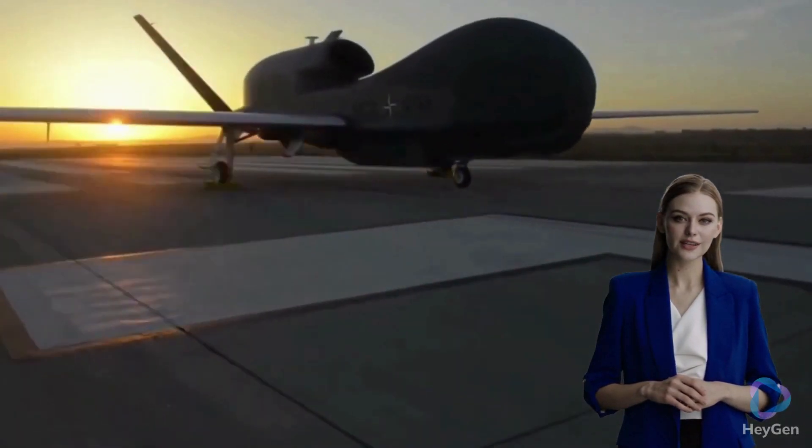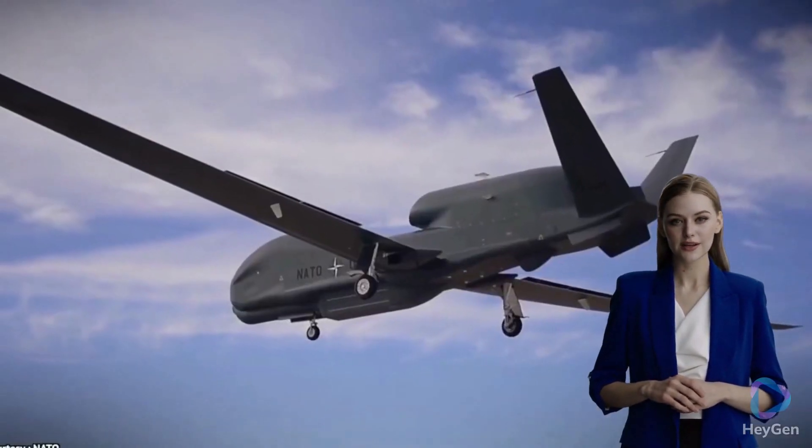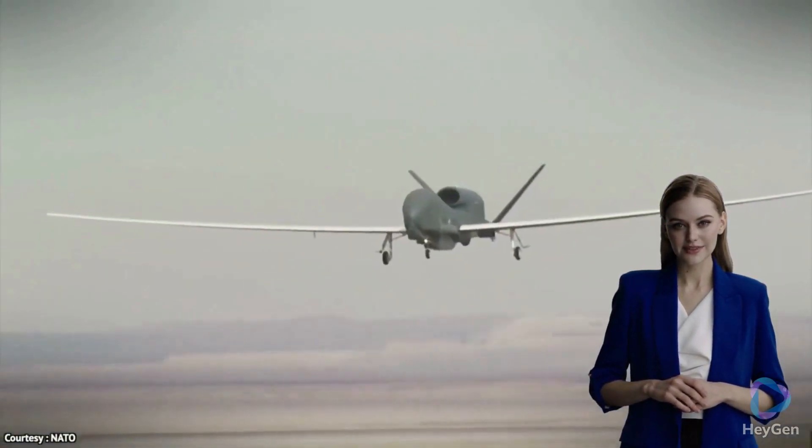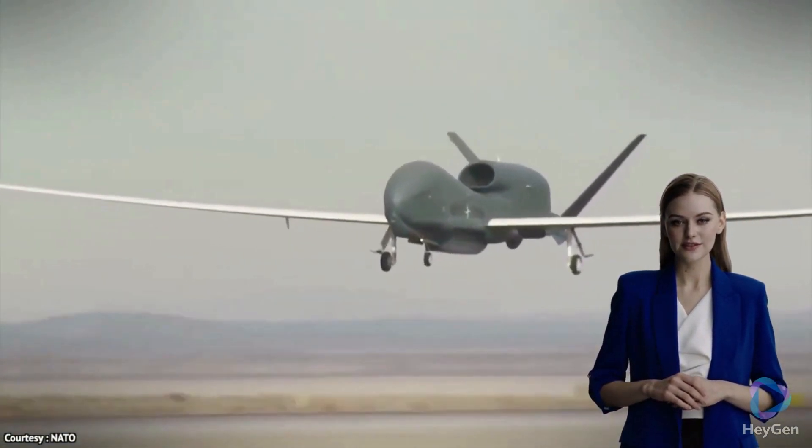It is equipped with a variety of sensors, including synthetic aperture radar (SAR), electro-optical/infrared (EO/IR) cameras, and signals intelligence (SIGINT) systems.